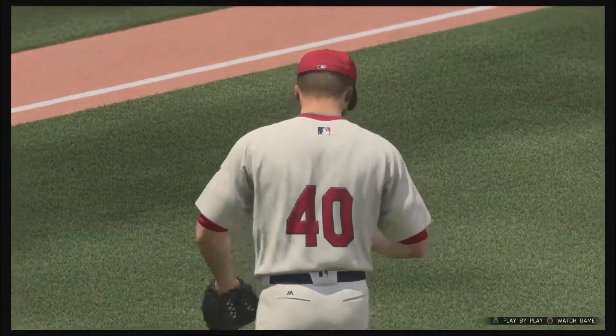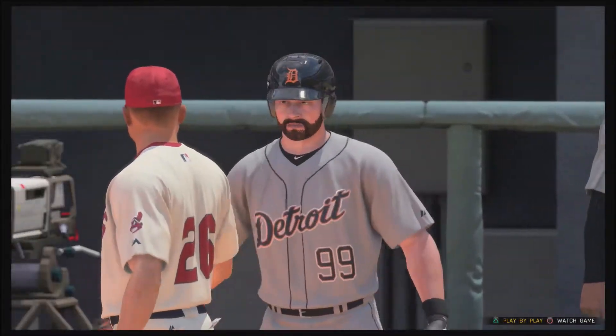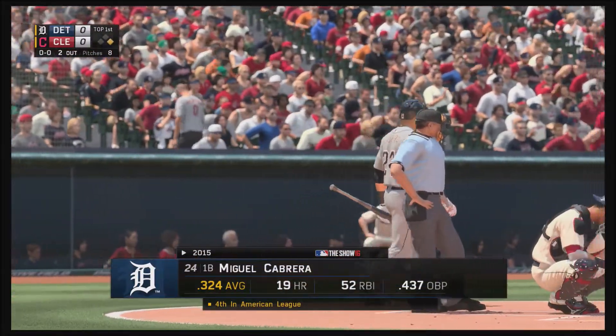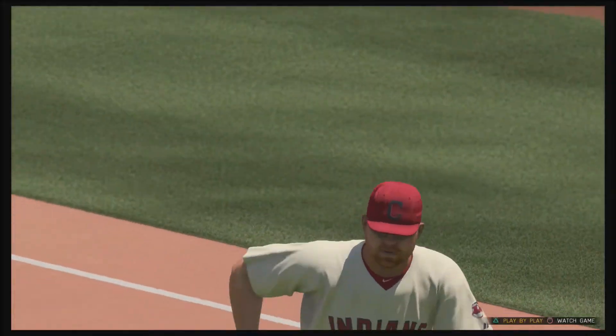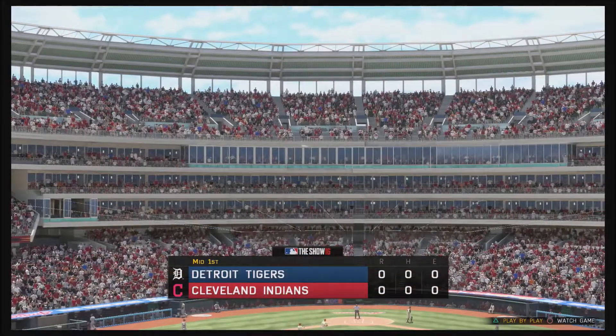Tough take there on three-and-one. If this pitch missed the inside corner, it did not miss by much. He's gonna reach base anyway. Miguel Cabrera will stand in for the first time now and he'll rip this one to first. As it turns out, the two-out walk doesn't come around to haunt him as that ends the inning — Tigers leave one.